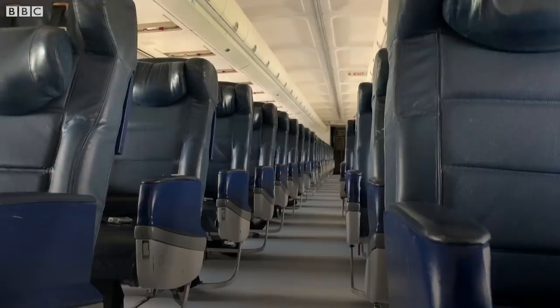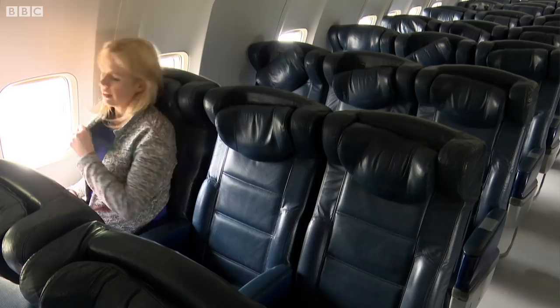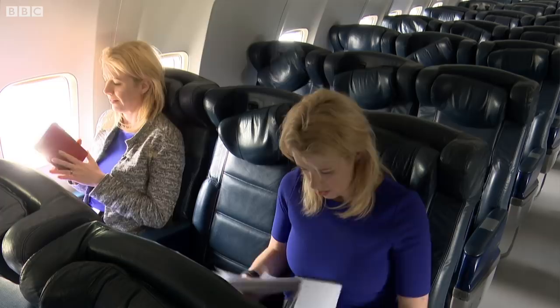A study by the World Bank shows that if you fly in business or first class, your emissions are at least three times more than if you decided to fly in economy. Here the seats are smaller, which means that more people can be flown by the same amount of fuel.